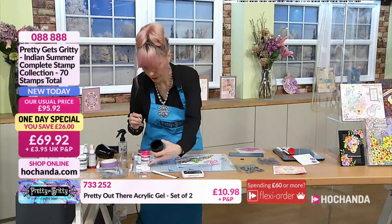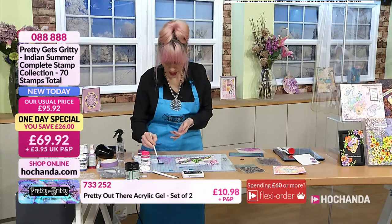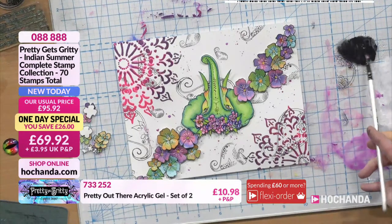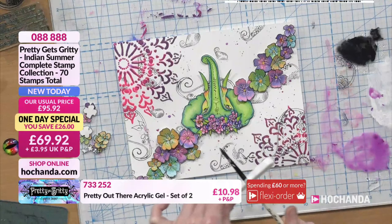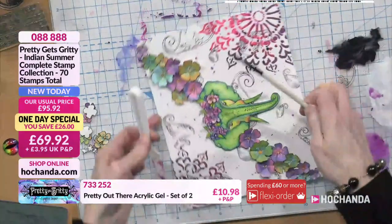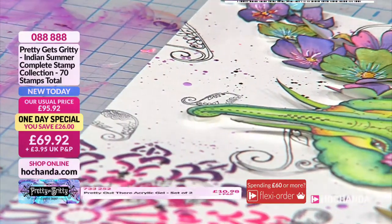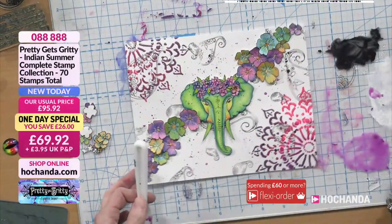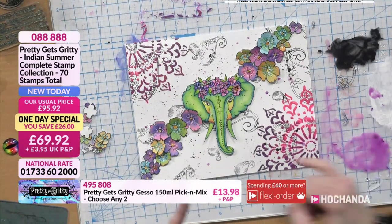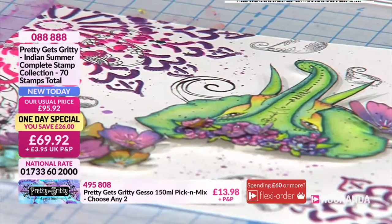Let's get some black gesso and do exactly the same. Water it down and make it nice and liquid. Even though you've diluted it, the intensity of colour with that gesso still gives it that black solid look. And of course the gesso is part of the pick and mix. I'd be tempted to get a little bit of white splatter across here — let's do it!